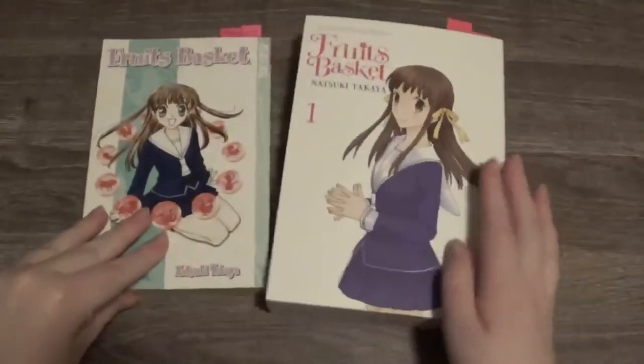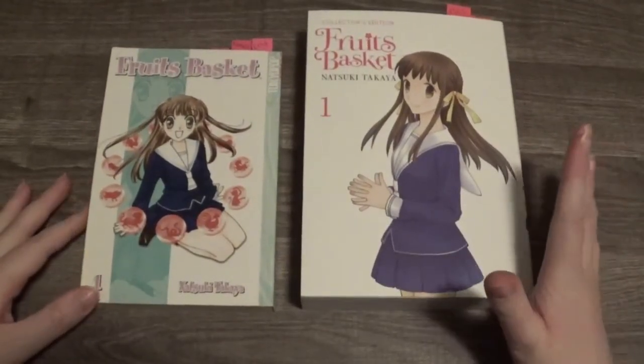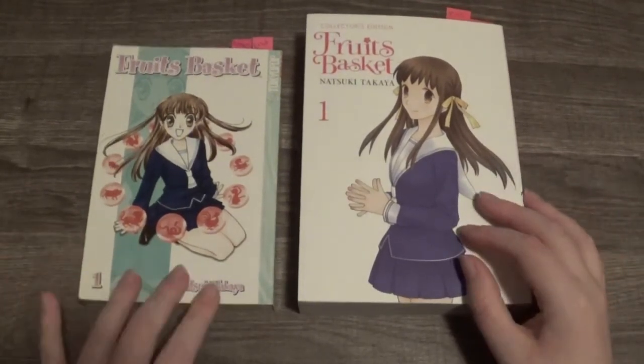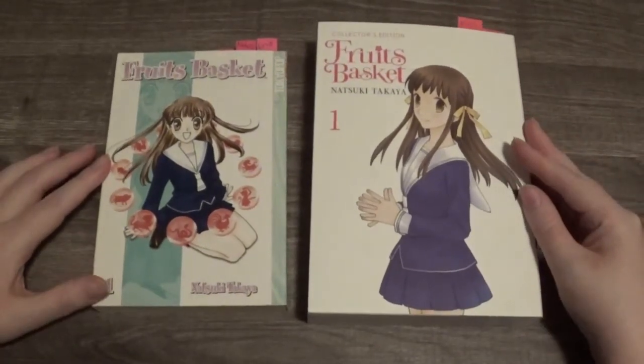The translations in the Collector's Edition are more up to date and more accurate. For example, the sentences are better structured than in the original. So that's pretty much the main differences of Fruits Basket.